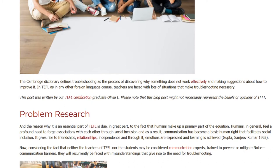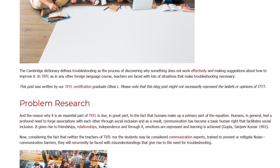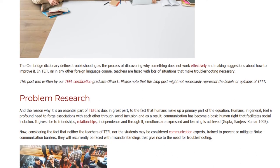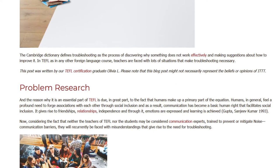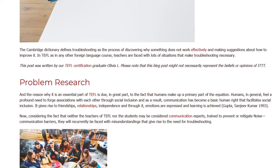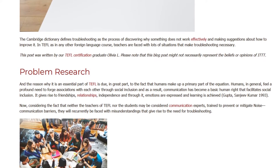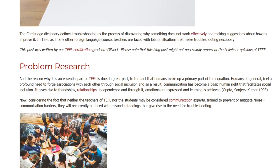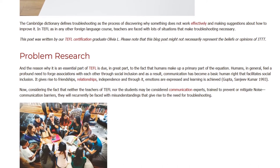Humans, in general, feel a profound need to forge associations with each other through social inclusion and, as a result, communication has become a basic human right that facilitates social inclusion. It gives rise to friendships, relationships, and independence, and through it, emotions are expressed and learning is achieved (Gupta, Sanjeev Kumar, 1993).